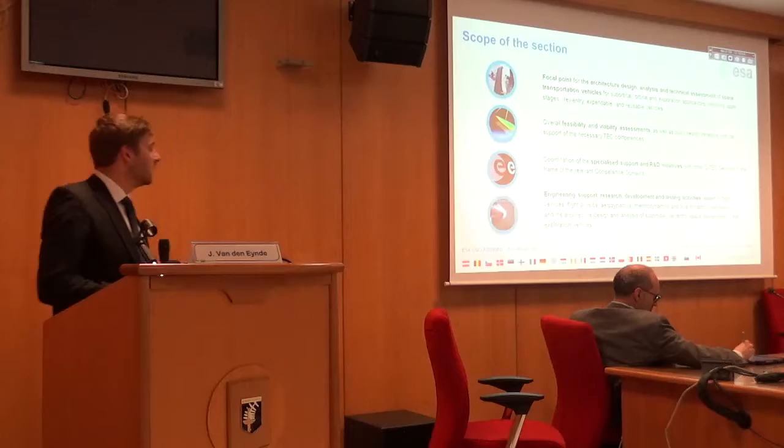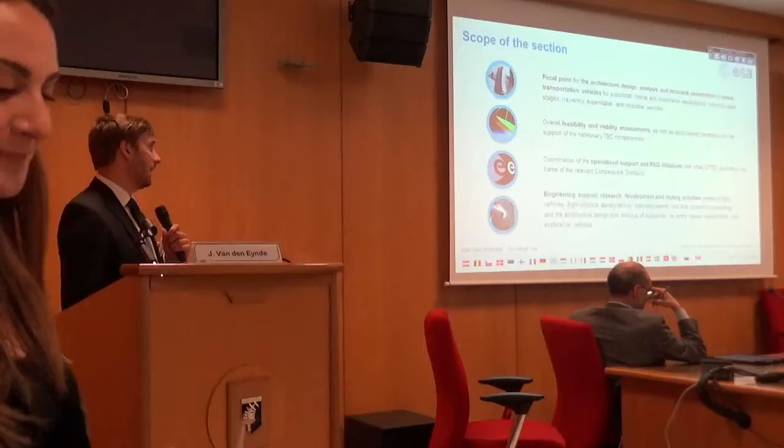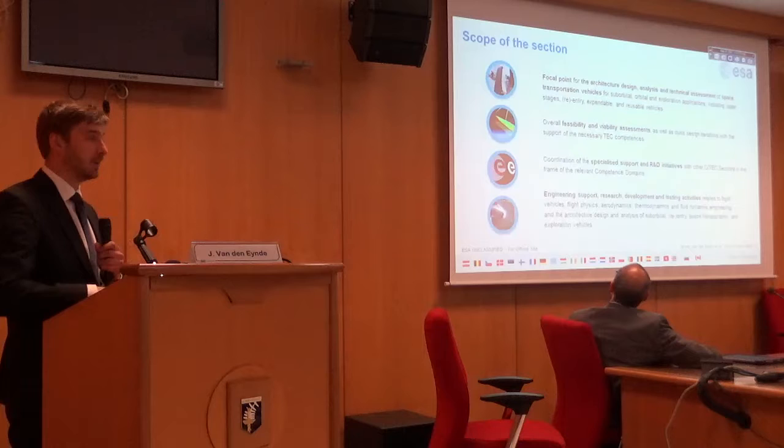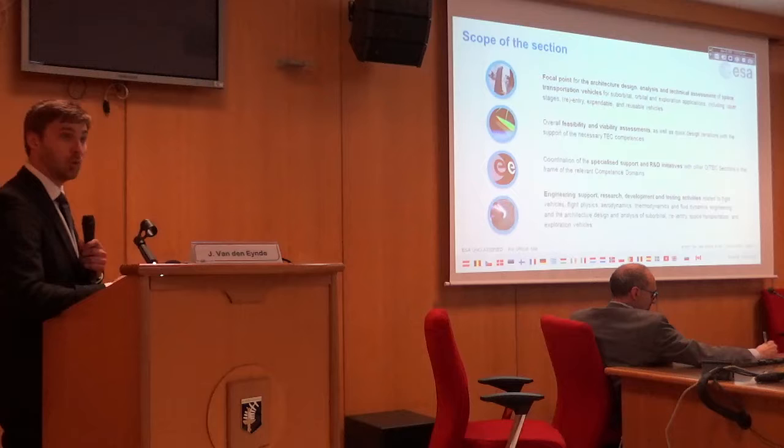So what does this mean in practice? We are now also the focal point for architecture, design, analysis and technical assessment for transportation vehicles — both launchers, reusable launchers, expendable launchers, re-entry vehicles, upper stages, etc. We are doing quick design iterations and also feasibility assessments of new concepts. That's essentially the new part of our section.